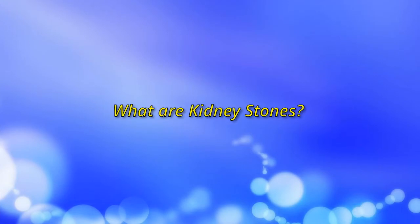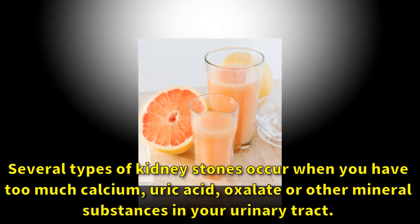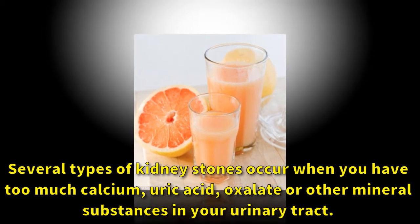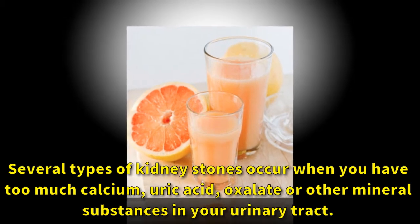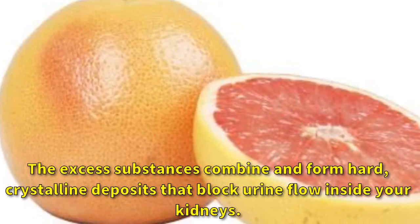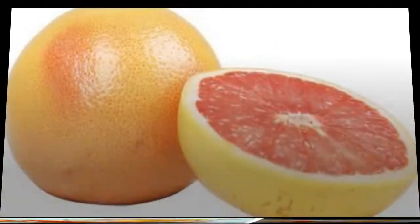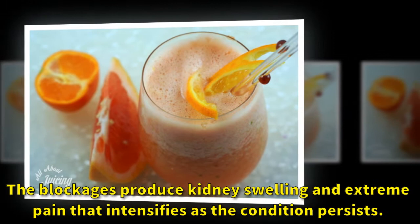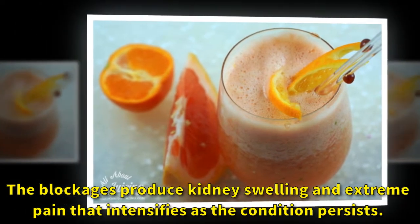What are kidney stones? Several types of kidney stones occur when you have too much calcium, uric acid, oxalate, or other mineral substances in your urinary tract. The excess substances combine and form hard crystalline deposits that block your inflow inside your kidneys. The blockages produce kidney swelling and extreme pain that intensifies as the condition persists.